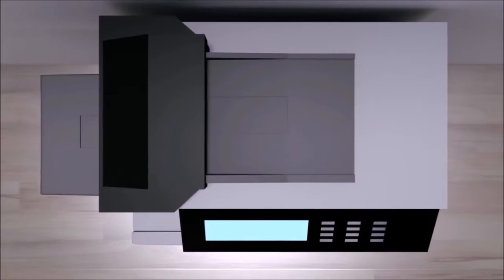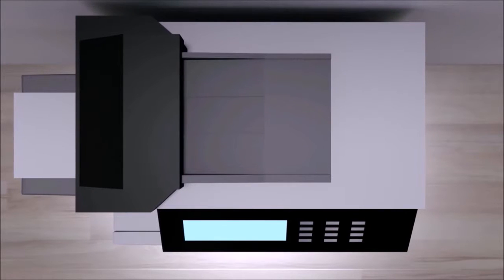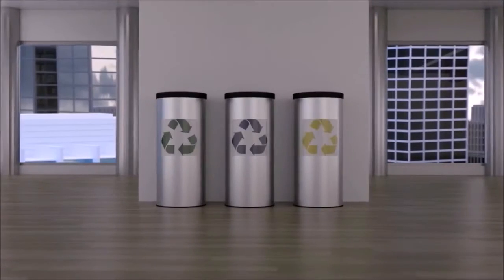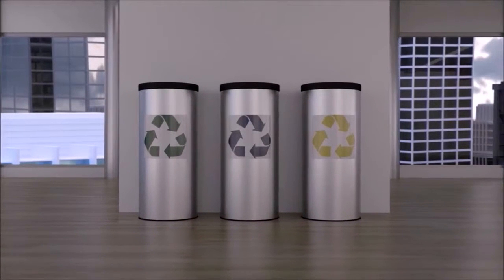Use paper made from post-consumer waste, and reuse and recycle old waste products.